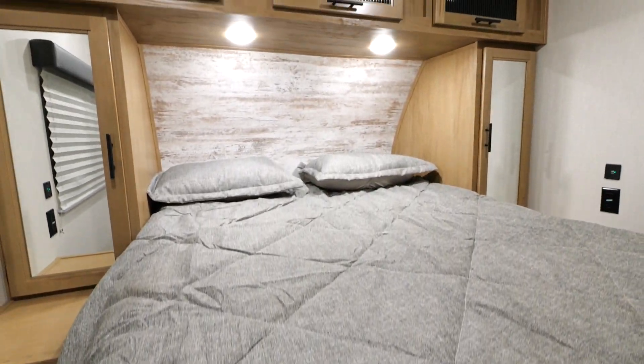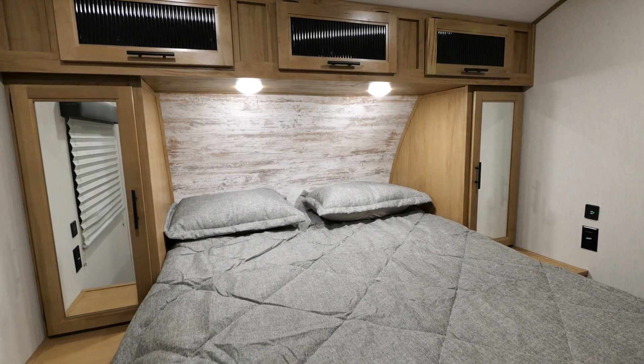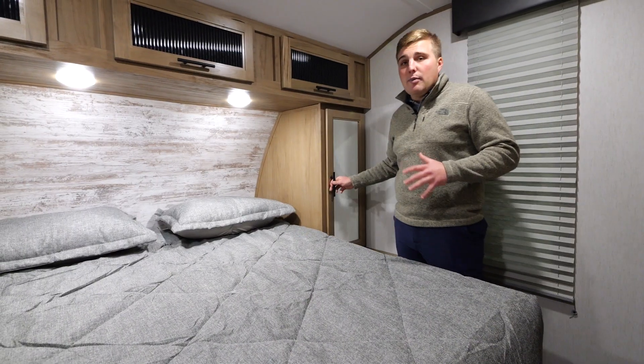Coming into the bedroom, you'll notice we have tons of storage — underneath your bed, above your bed, and to the side, so you can handle all your camping needs.